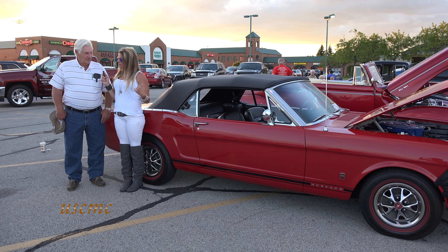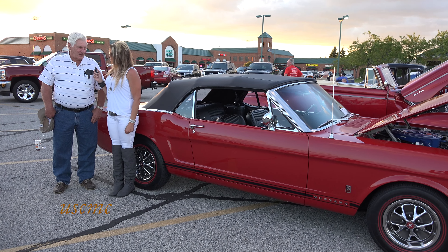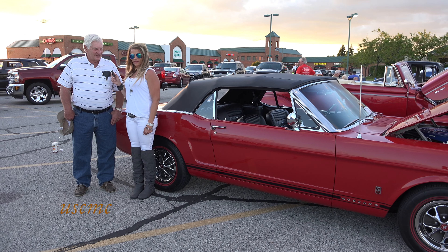Hey, I'm out here at the Bell Road Show and I'm with Dennis Rudiger. Dennis, what did you bring with you tonight? A '66 Mustang GT Convertible.